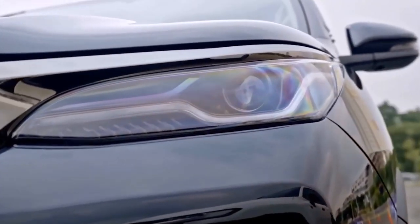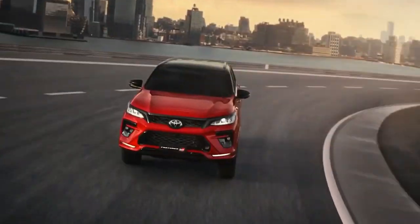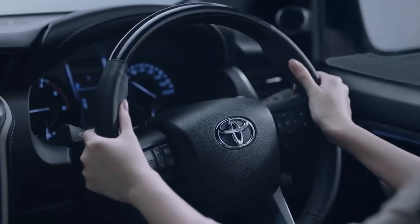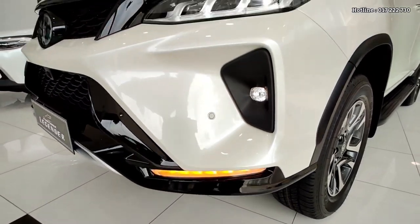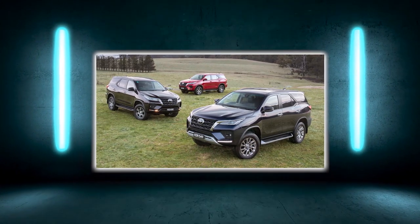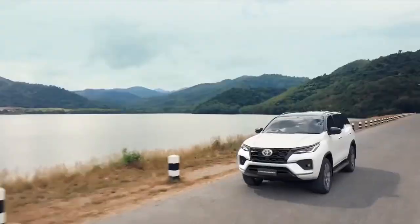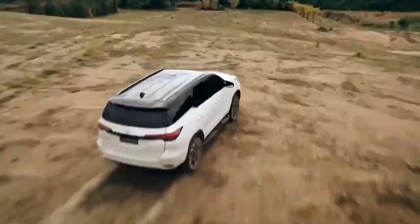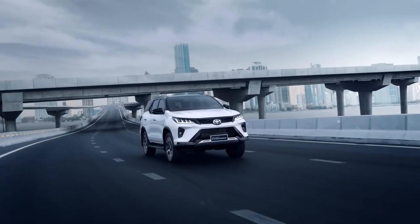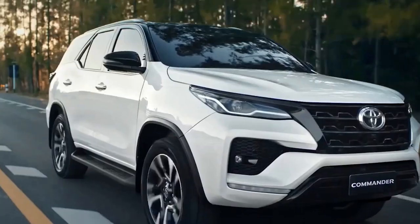The 2022 Toyota Fortuner has an NCAP safety rating of five stars, based on testing of the related Hilux. It scored 95% in adult occupant protection, 84% in child occupant protection, 88% in vulnerable road user protection, and 78% in safety assist. All 2022 Fortuner models come standard with lane departure warning, traffic sign recognition, autonomous emergency braking with pedestrian and cyclist detection, trailer sway control, adaptive cruise control, blind spot monitoring, rear cross traffic alert, and a reversing camera with rear parking sensors.